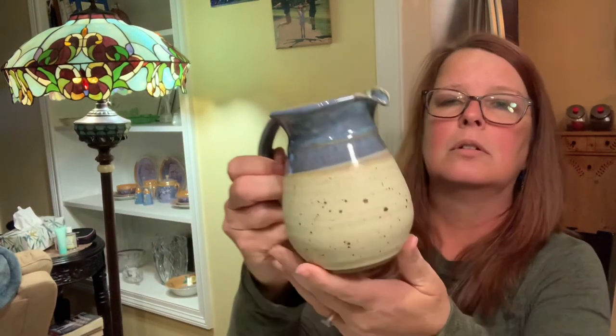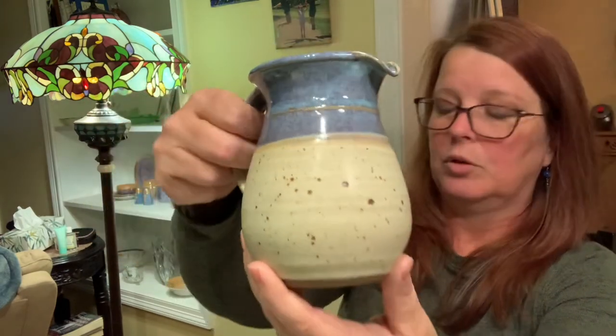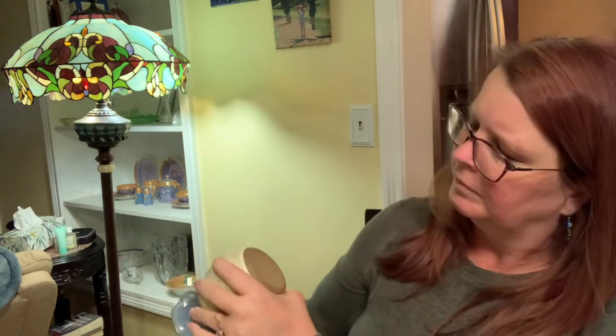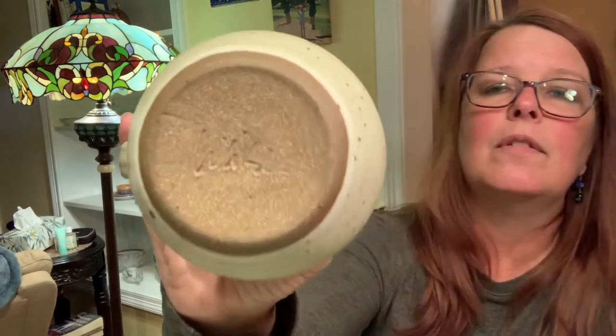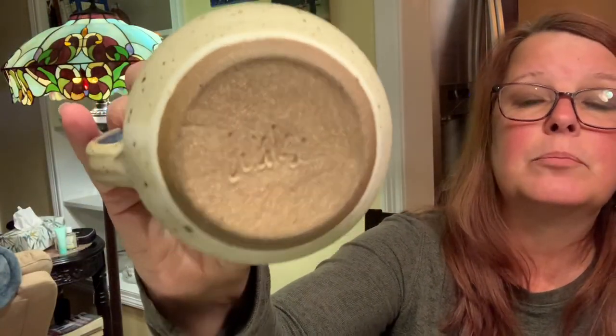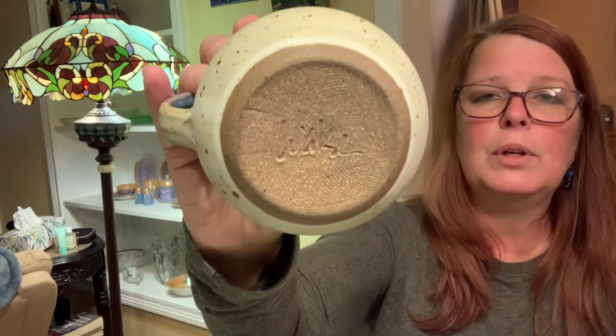I still have this pitcher — a pottery creamer. I believe it says WAHL, W-A-H-L, and I believe that's a really good pottery. If someone knows, please put a comment down below and let me know.